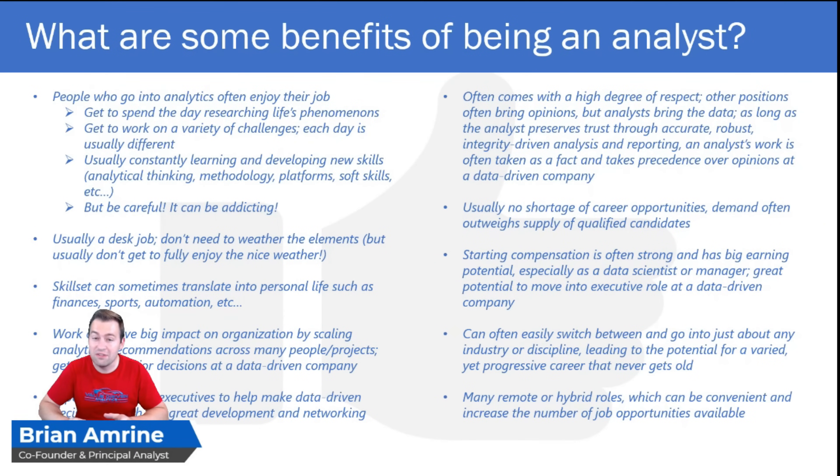Let's talk about some of the benefits of being an analyst — and as you can tell from this slide, there are a lot of them. First off, people who go into analytics usually enjoy their job, and that can be for a lot of different reasons. A few of them include being able to spend your day researching life's phenomenons — you're a scientist in some cases. In fact, a popular analytical role is called a data scientist. Another benefit is getting to work on usually a variety of challenges; you're not working on the same thing every day.